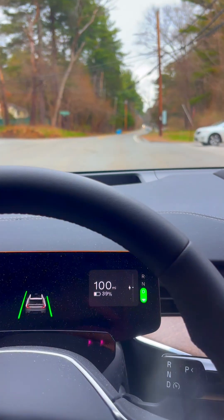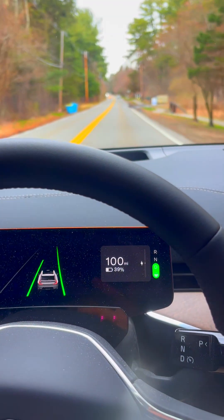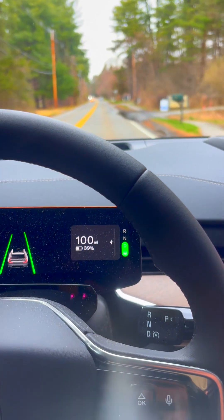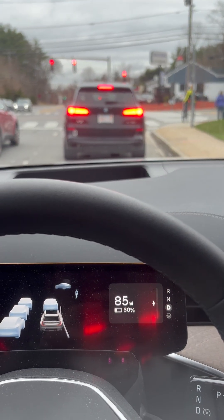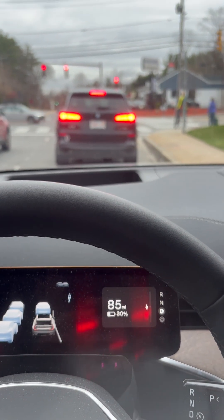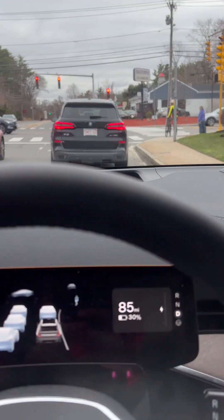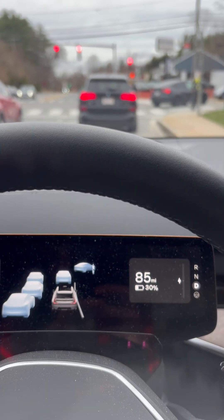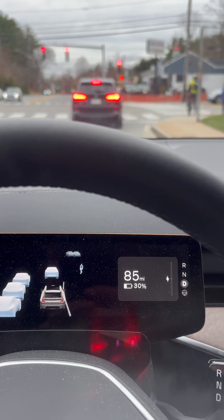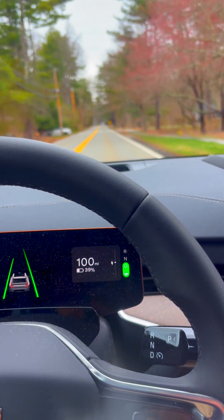It does actually try to avoid and will brake for cyclists. You can see on the screen right behind the steering wheel that when we have two people standing next to each other — a cyclist and a pedestrian — it will actually have a little icon. It'll see the cyclist, but as of now it doesn't actually see the pedestrian. So it has some improvements to make.